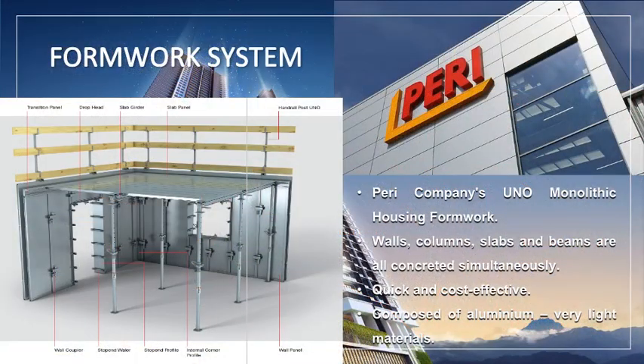The formwork system used in this project is called UNO Monolithic Housing Formwork, a product of Piri Company. Individual UNO elements are manufactured on a project-by-project basis, meaning all formwork is fabricated only for this project according to the required specifications. Walls, columns, slabs, and beams are all concreted at the same time. This method is the quickest and most cost-effective way to build horizontally and vertically repeating floor designs such as the Jesselton Twin Tower project.